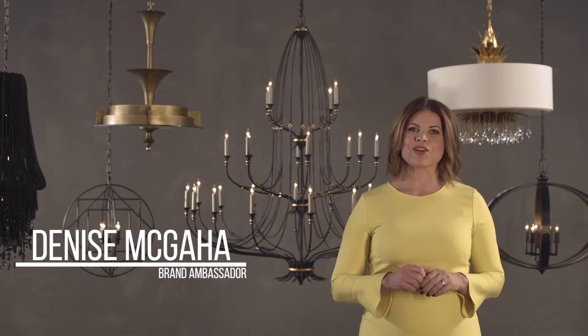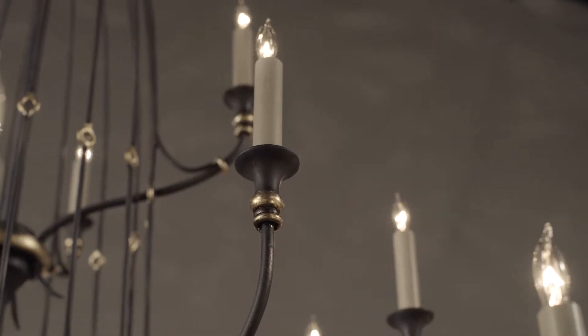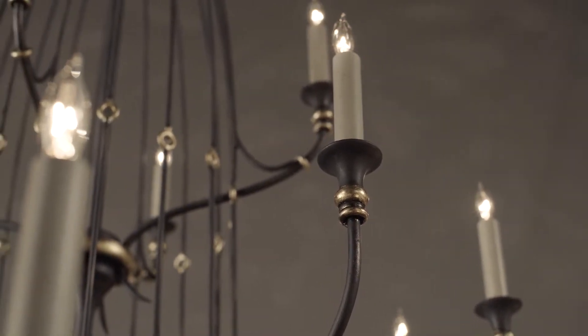I'm Denise McGehee, Brand Ambassador for Curry & Company. Curry believes that a well-placed chandelier is crucial to the well-illuminated home. Their curated collection offers a range of original designs to satisfy a variety of styles and functional needs.